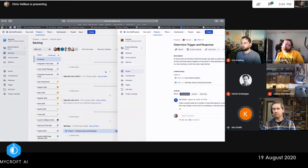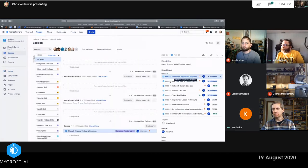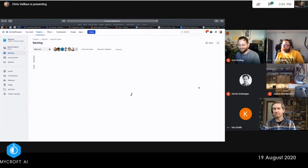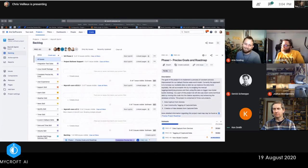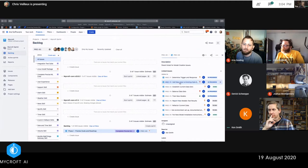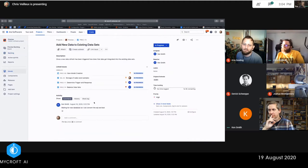Ticket 72: 'Add new data to existing data sets.' When the new data schema is done, I'll take the existing code I've built or am finishing up and change the SQL to go to the new schema versus the old schema.